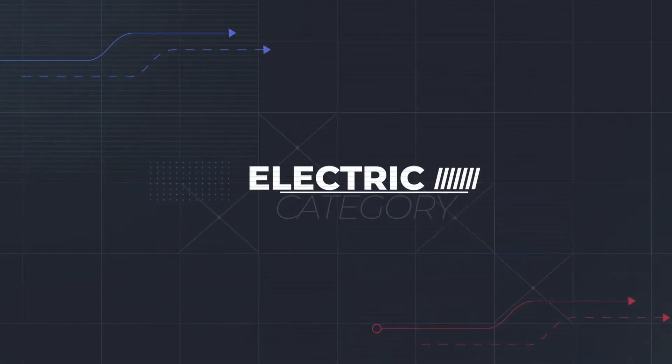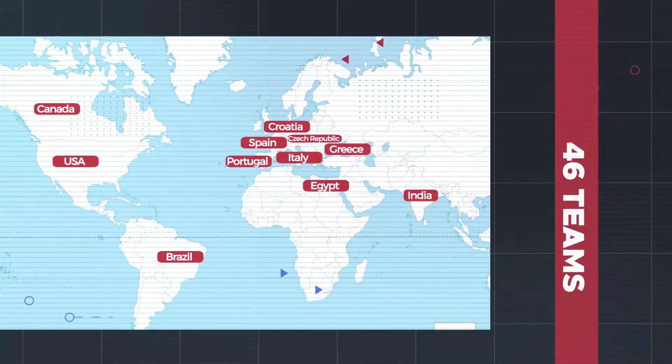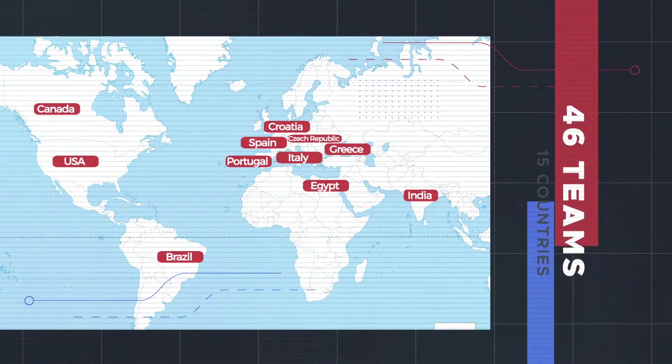Our vehicle is being created in the electric category for the sixth edition of the competition, scheduled for March 2021. 46 teams from 15 different parts of the world have registered to take part.